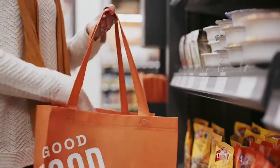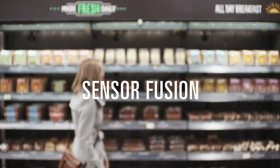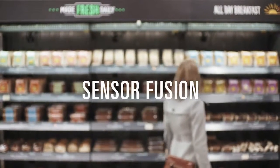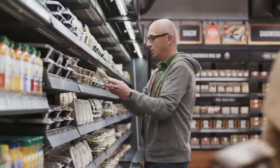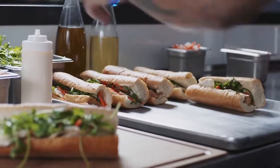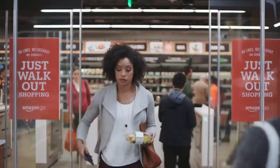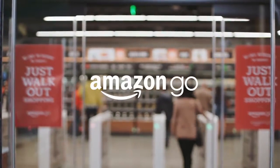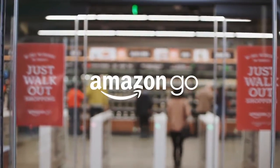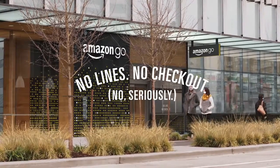So how does it work? We used computer vision, deep learning algorithms, and sensor fusion — much like you'd find in self-driving cars. We call it Just Walk Out technology. Once you've got everything you want, you can just go. When you leave, our Just Walk Out technology adds up your virtual cart and charges your Amazon account. Your receipt is sent straight to the app. Amazon Go — no lines, no checkout.